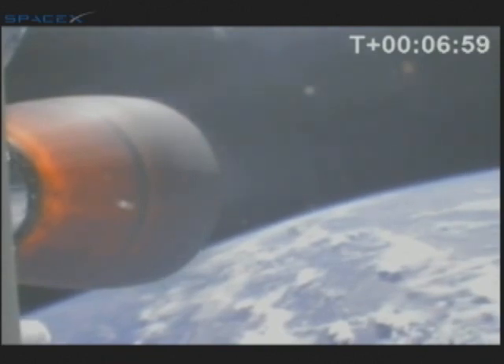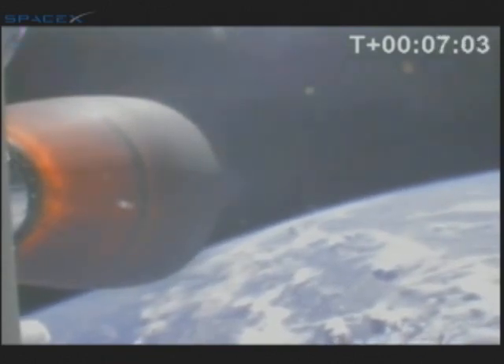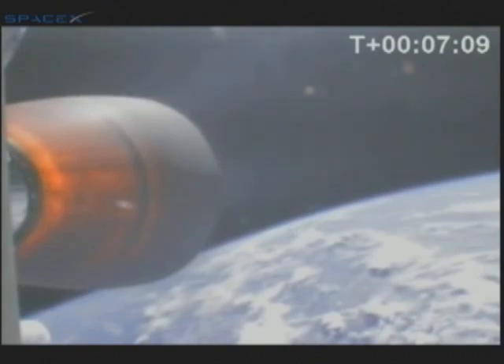T-plus 7 minutes. Current velocity 4,400 meters per second at an altitude of 260 kilometers. Systems still nominal. Guidance is nominal.